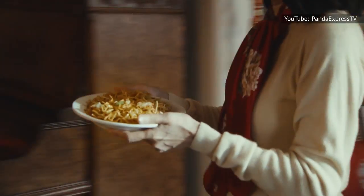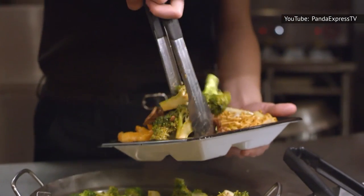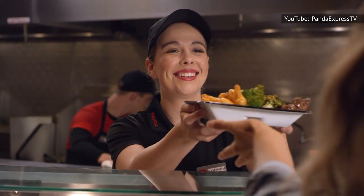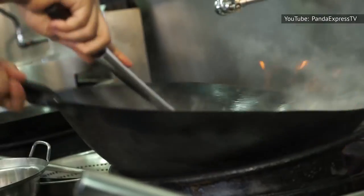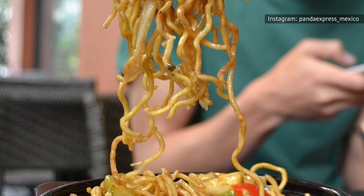There are a few different ways to order Panda Express chow mein, but there's one thing you should note. According to employees of the chain on Reddit, you can't customize the noodles, because they're cooked with all of the vegetables and sauce in a big batch. That means for you cabbage haters out there, you won't be able to get the noodles without them.